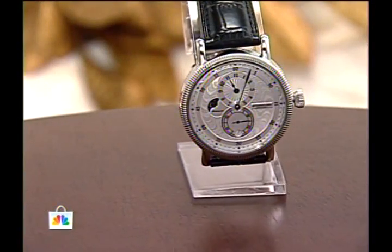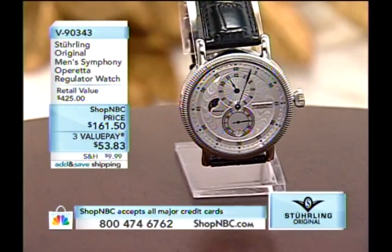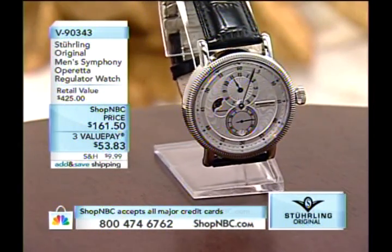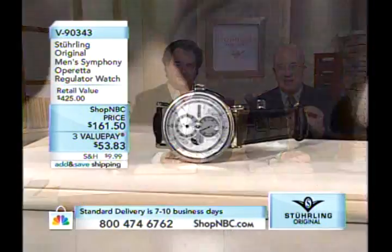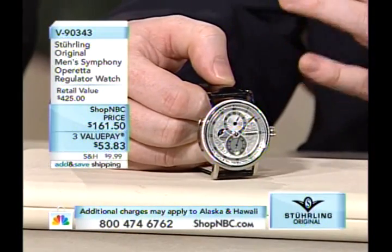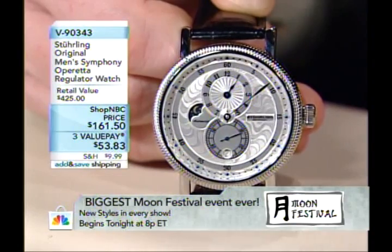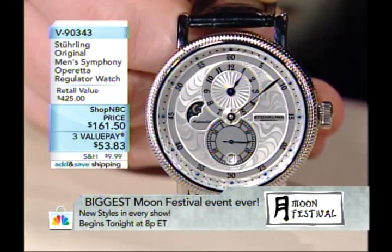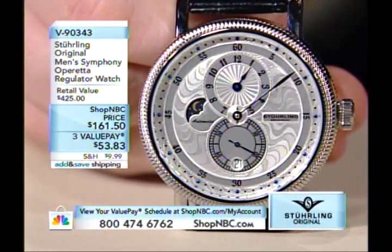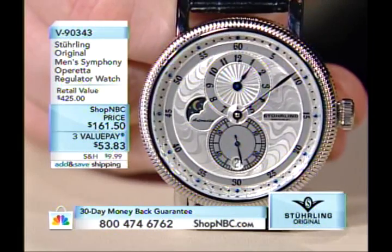We're going to show you two different versions of the Symphony Operetta, starting with the all-stainless version. It is the only regulator we have in our entire watch inventory at Shop NBC. A regulator tells you the time differently — it's still legible but takes a bit of explanation. The silver tone is $161.50, the lowest price this watch has ever been offered. The gold layered version comes later.